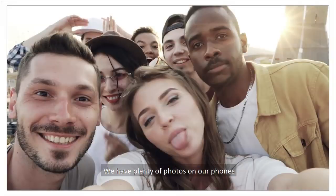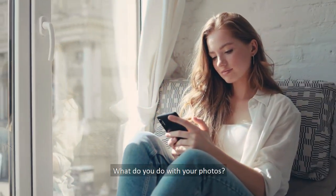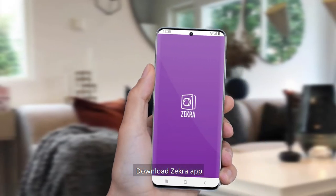We have plenty of photos on our phones. What do you do with your photos? Download the Zikra app.